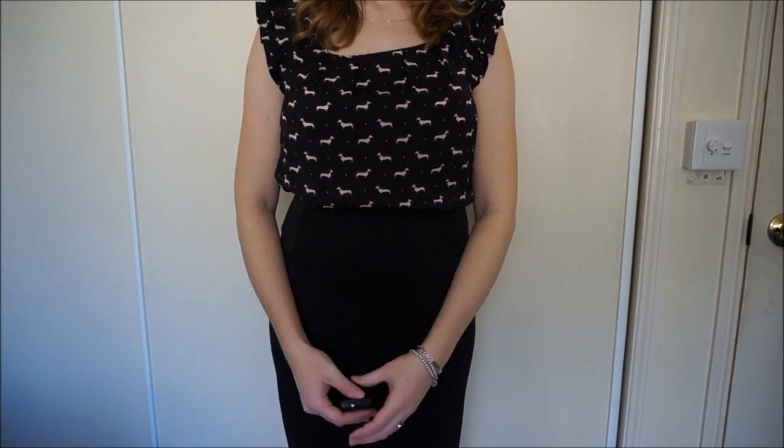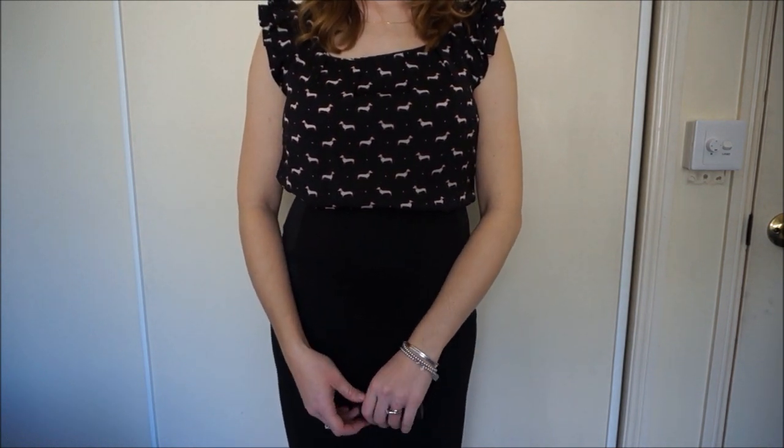Hi y'all, I thought I'd do a short video just showing you some of the things that worked for me to hide a baby bump in the office.